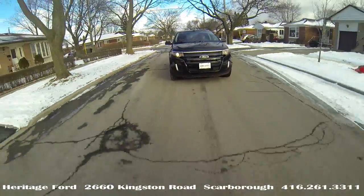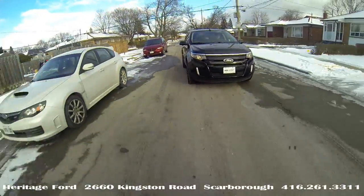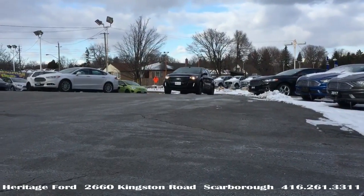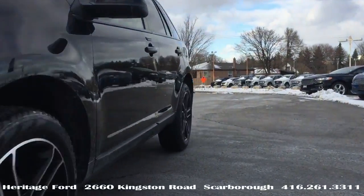Know your family is well protected with AdvanceTrac electronic stability control, roll stability control, and all airbags including the Safety Canopy. We have it on special for $26,998 — just 44,000 kilometers.